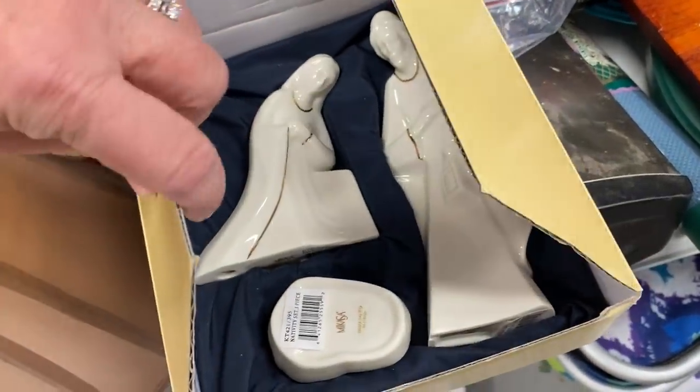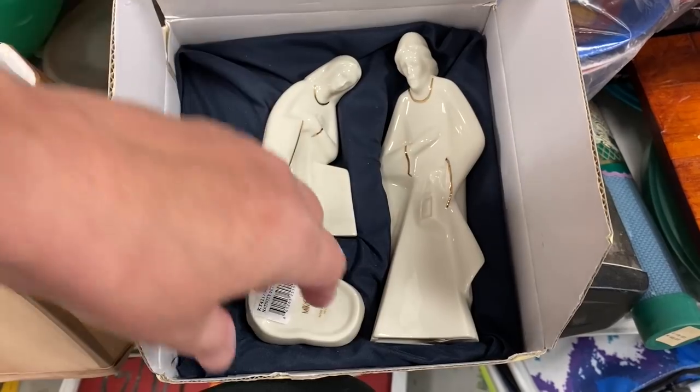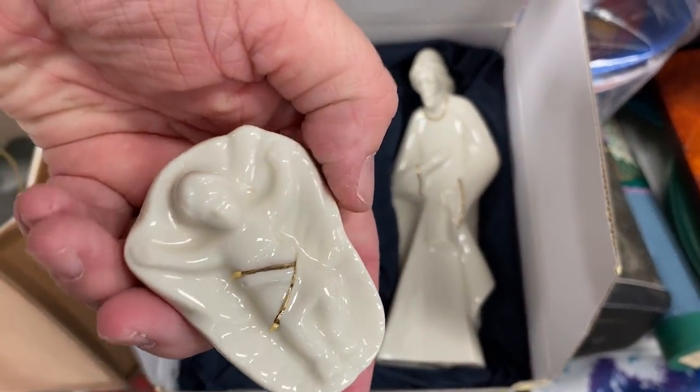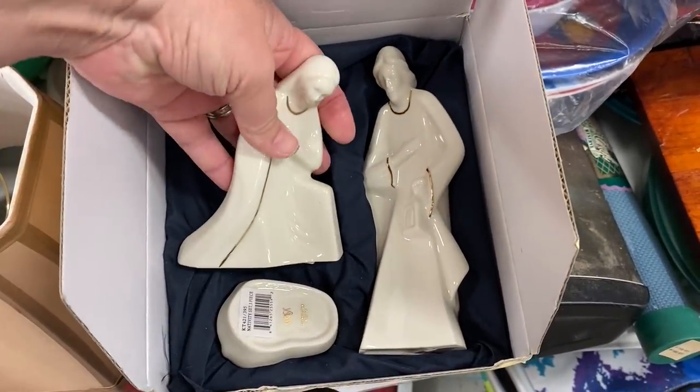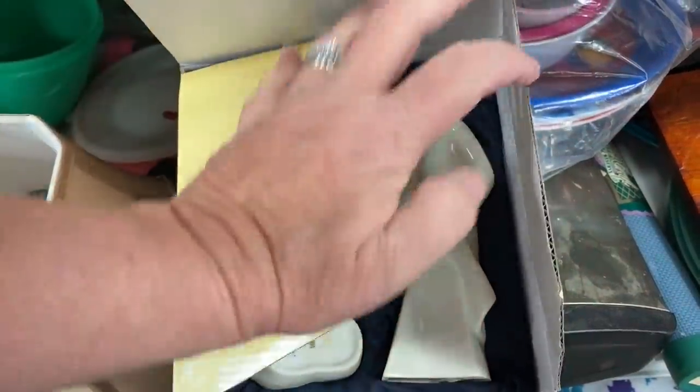Check out this gorgeous Mikasa nativity scene. I could not believe my eyes — it is in wonderful shape, and it really only has three pieces. But you know, sometimes less is more, so this could not be a better find.